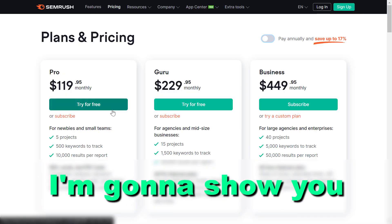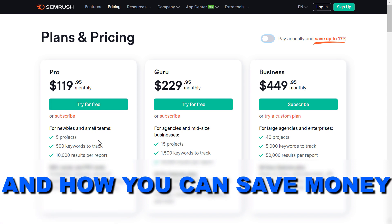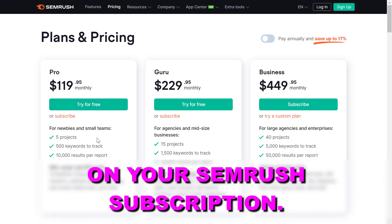Hey everybody, in this video tutorial I'm going to explain to you how much SEMrush costs and how you can save money with your SEMrush subscription.